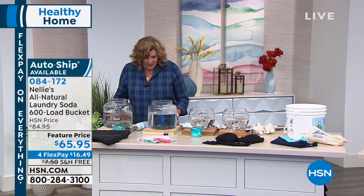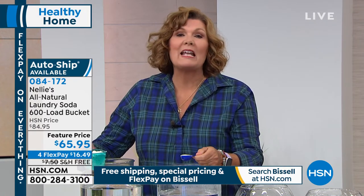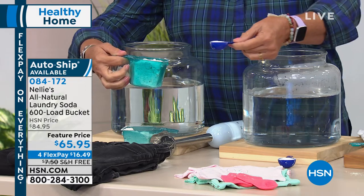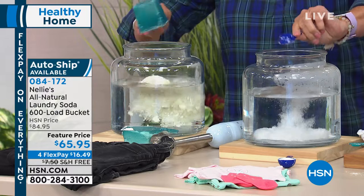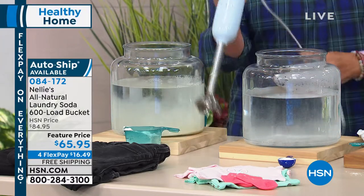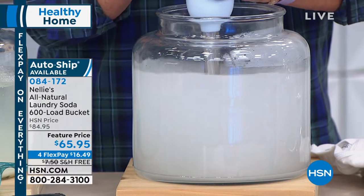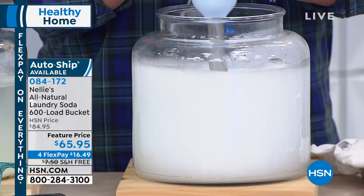We have such a great value tonight — I'm always proud to represent Nellie's. With the 600-load bucket, you don't have to think about laundry for months and months, if not years. Why is Nellie's different? We start with five simple ingredients you can actually pronounce — sodium carbonate, and then coconut oil-based surfactants. We're famous for completely dissolving in water, leaving no residue, and completely rinsing out.